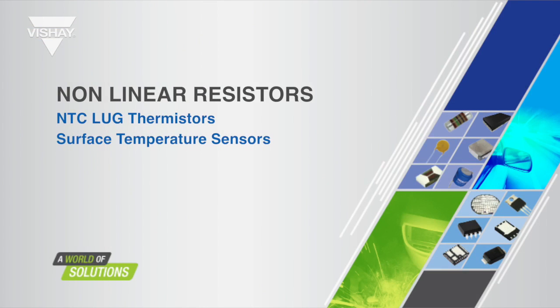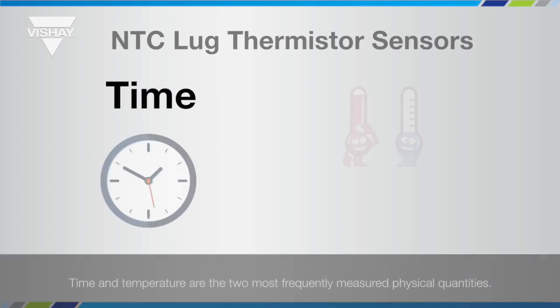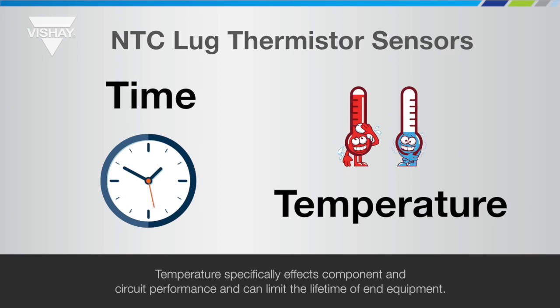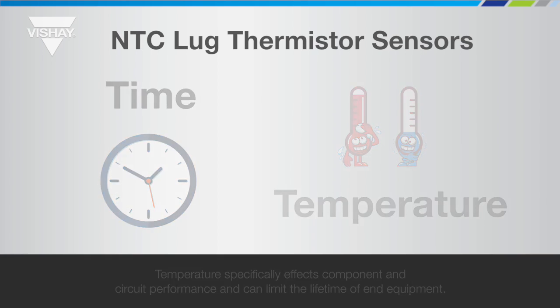This nonlinear resistor webinar provides information about Vichet's NTC Lug Style surface temperature sensors. Time and temperature are the two most frequently measured physical quantities. Temperature specifically affects component and circuit performance and can limit the lifetime of end equipment.